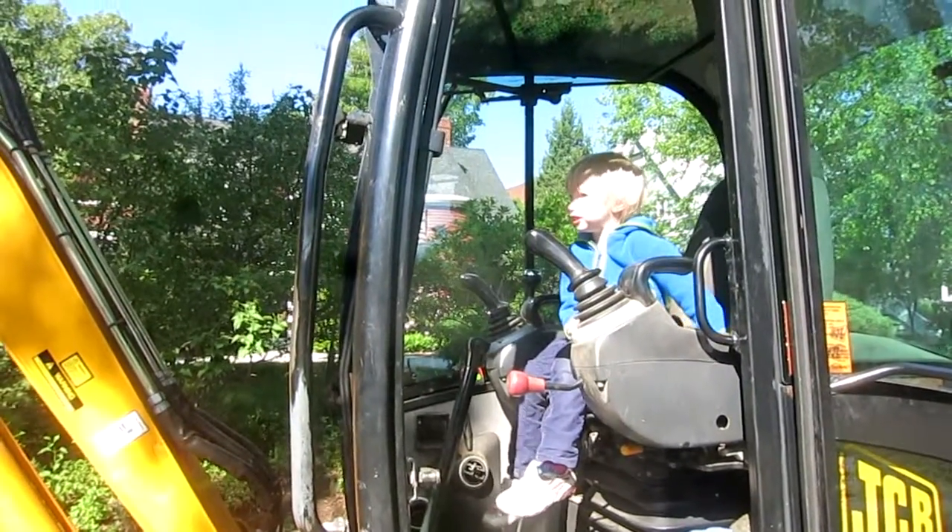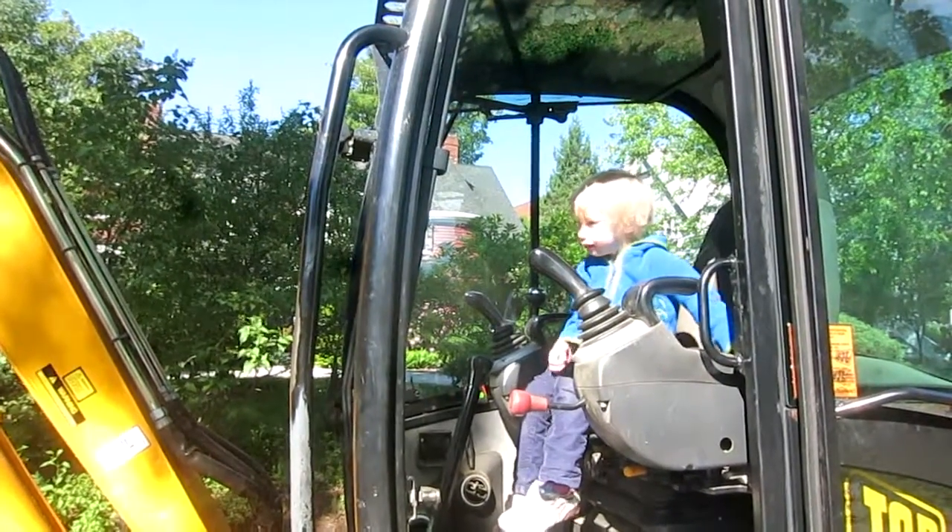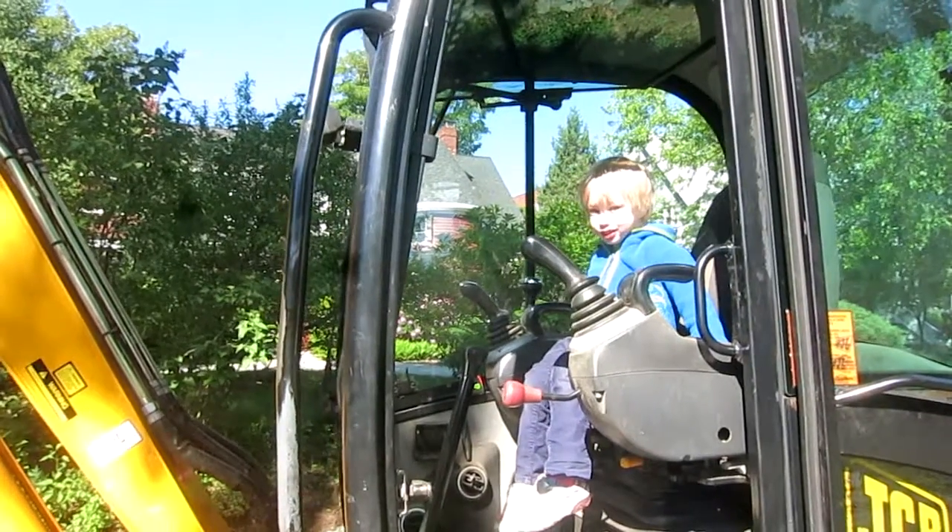This is a more excavator. Moss, you want to learn how to drive one of these someday? Yeah.